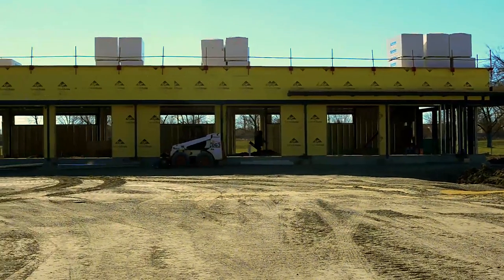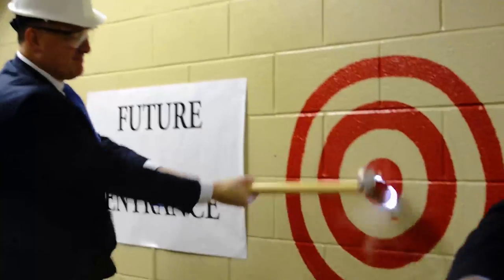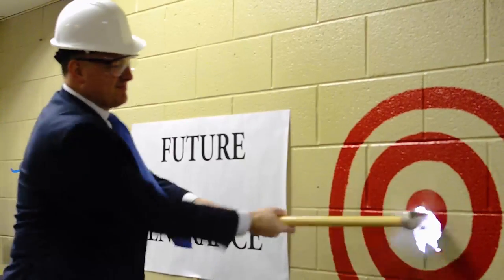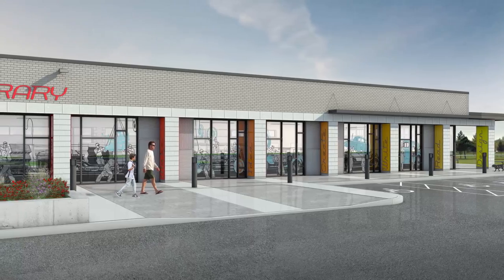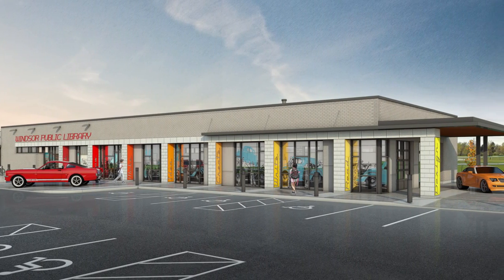We're in the process of building a new library branch. It will be attached to the Optimist Community Center, and once it's completed the collection will be moving there. The library itself is automotive themed — it's going to look like an old-style repair garage.